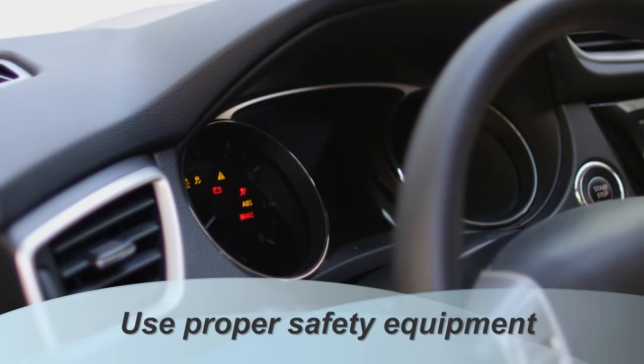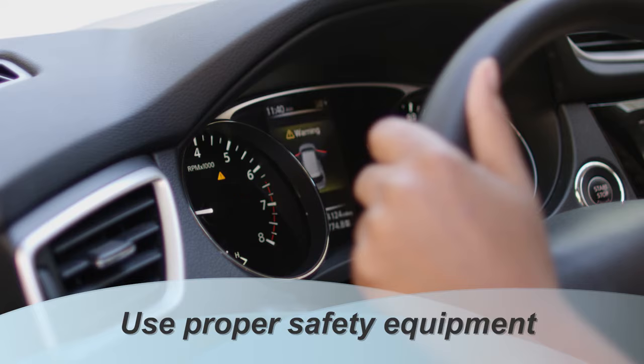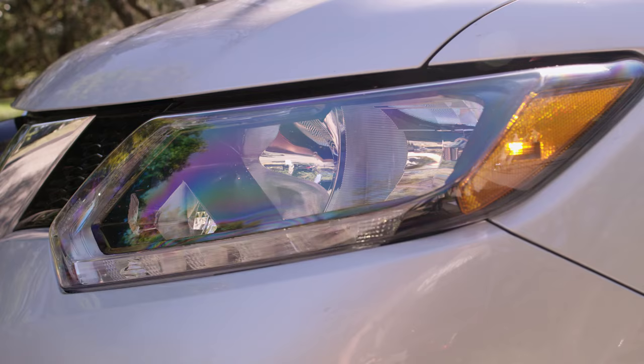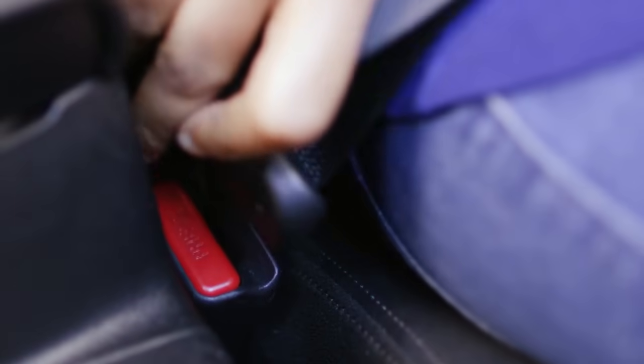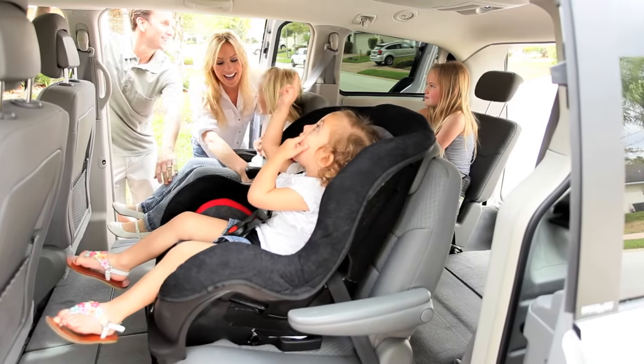Use proper safety equipment. Make sure your car is properly equipped with safety accessories like airbags, ABS, and traction control systems. Check your fluids, tire pressure, and lights before you hit the road. In the car, lock your doors, wear your seatbelt at all times, and make sure your passengers do the same. Children should be in age-appropriate car seats. By following these tips, you'll become a better defensive driver and help to keep yourself, and everyone else out on the road, safe.